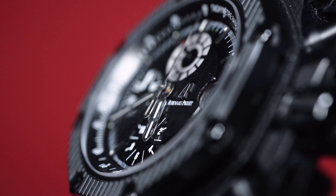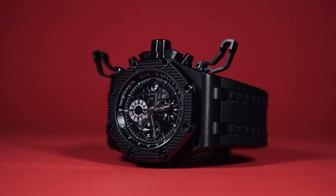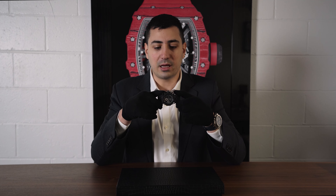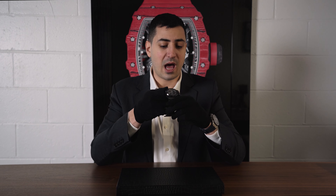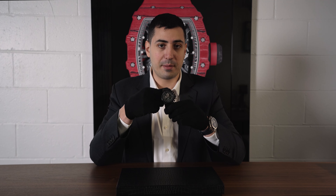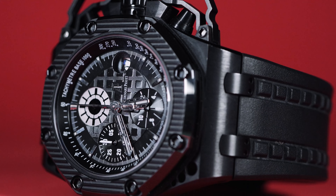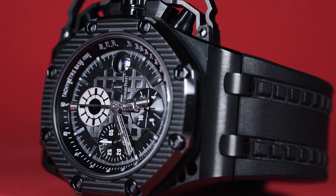It's got these really unique guard protectors which kind of looks like a beetle, actually. A lot of people have been saying that — just something different in general from AP. Especially since they didn't do too many all black watches, so this is definitely unique. You've got the all ceramic, the date, chronograph, rubber band — super easy to wear.